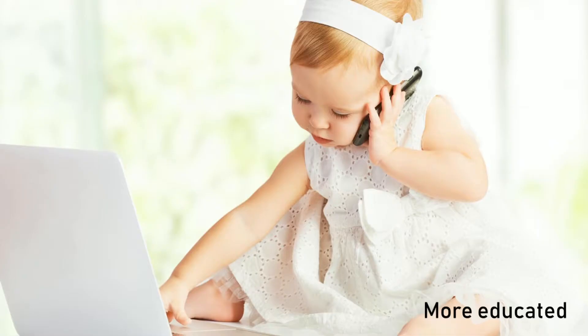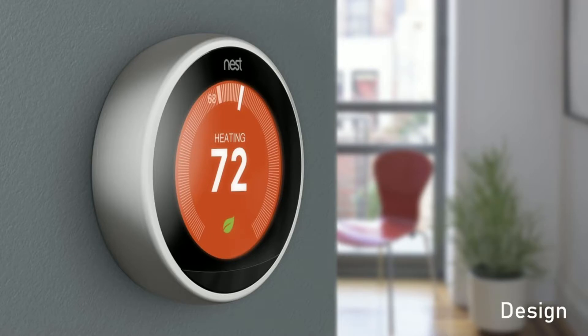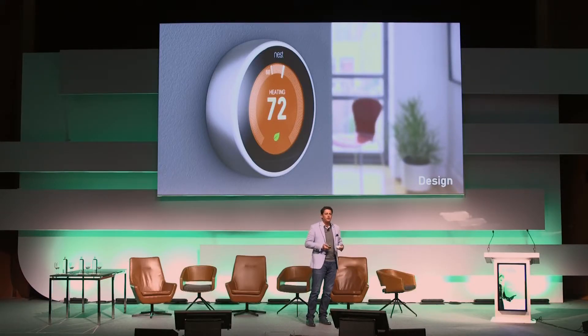We're also becoming far more educated — we've been using these technologies for many years; we're smarter, more savvy. Products are becoming more flexible, with a lot more wireless devices that are easier to connect and set up. And design — some of the most beautiful products are coming to market, whether it's the Nest Thermostat or products from LG, Sony, and others.